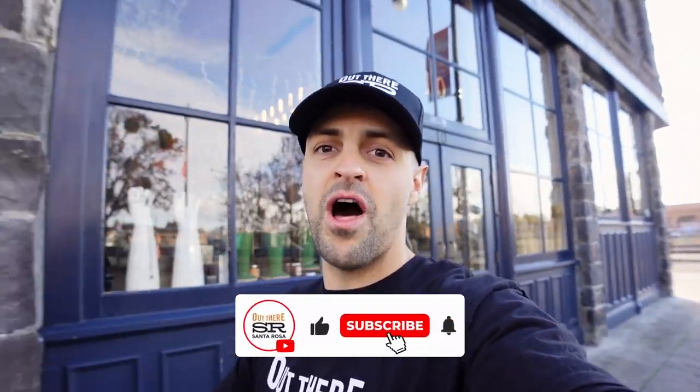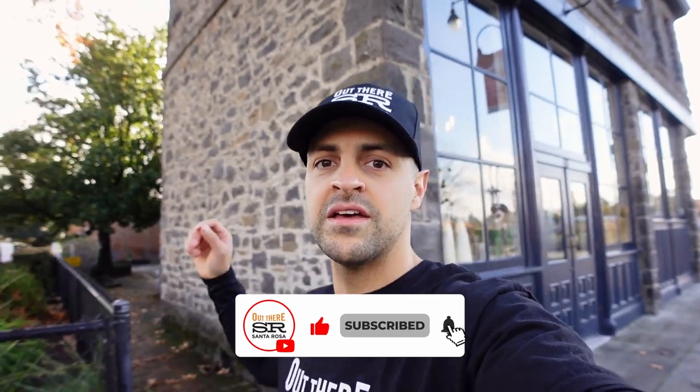Looks like the sun came back out — that concludes today's vlog. Remember to like, subscribe, and share — let all your friends know. Make sure you visit the Out There Santa Rosa website and we'll see you next episode. We also have all these other cool vlogs we've shot, so make sure you check them out if you haven't already.